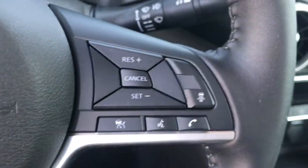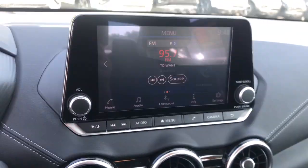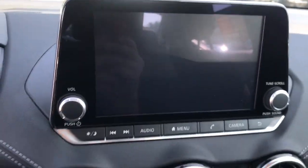Lane departure warning. Keyless entry. Remote engine start. Satellite radio. Backup camera. Keyless start. Adaptive cruise control. Heated mirrors — safety first meets sporty soul in this Sentra.